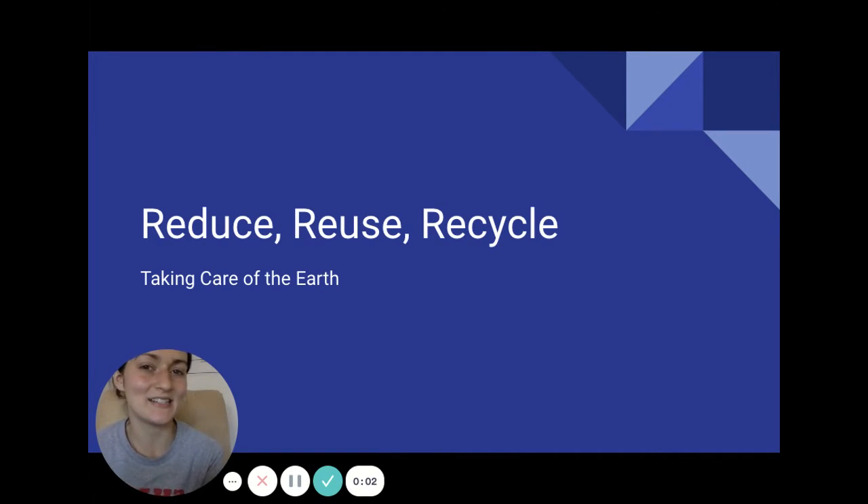Hey Kindergarten! Today's lesson is called Reduce, Reuse, Recycle. I wonder if you can guess what it's going to be about.